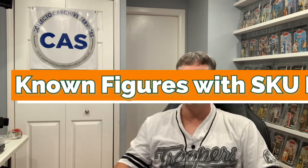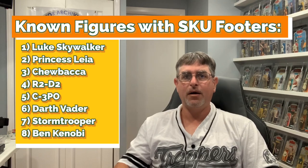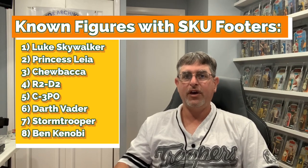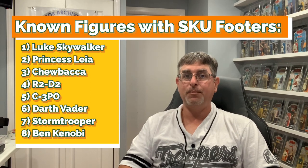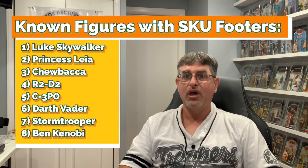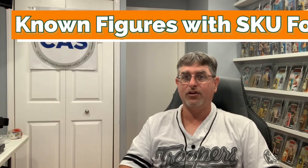Like with the white footers, not every character is available with a skew footer. Those known to exist are Luke, Leia, Chewbacca, R2, 3PO, Darth Vader, Stormtrooper, and Ben Kenobi. This set is tough to complete, especially if you consider that DT sabers as well as traditional sabers exist on all three lightsaber-wielding characters. Beyond needing patience and luck to complete the set, you'll also need lots and lots of credits. May the Force be with you.